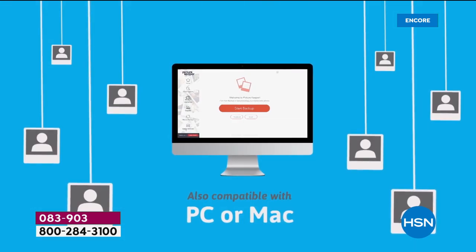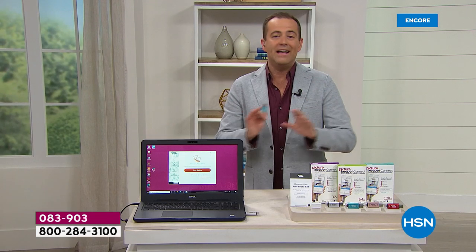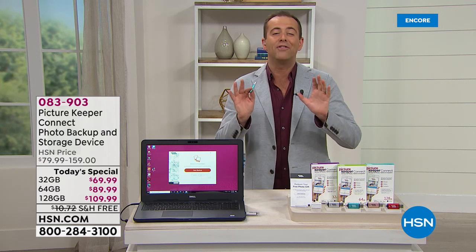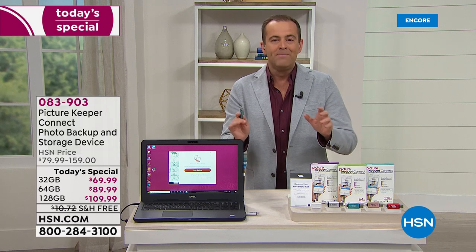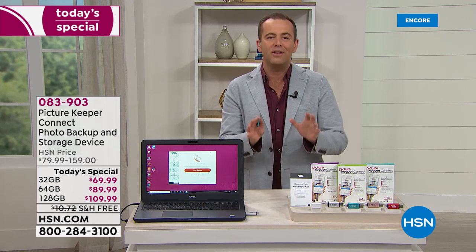We were one of the first retailers to present Picture Keeper Connect a couple of years ago. Tonight is a very big night. We have our today's special pricing, the best of the year — the lowest price anywhere in the United States of America. I'll take you through the options and then we'll dive into why this is such a wonderful and important product.